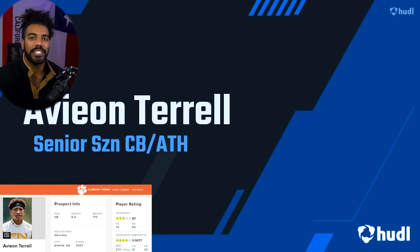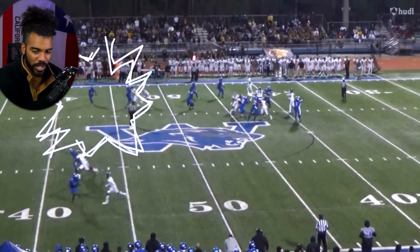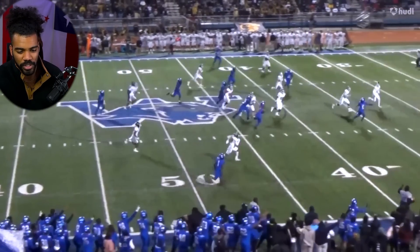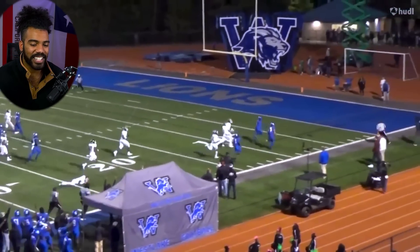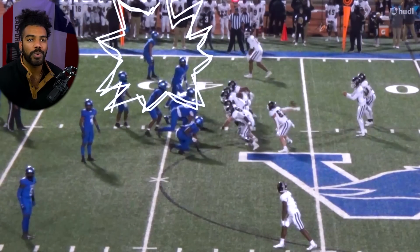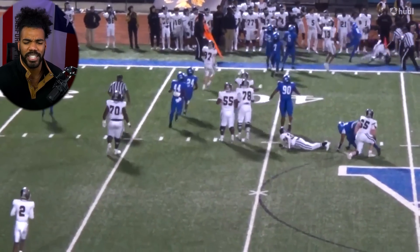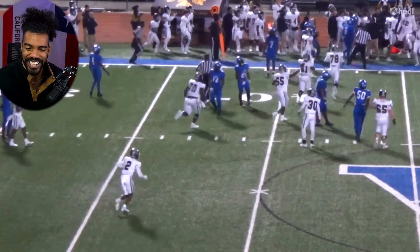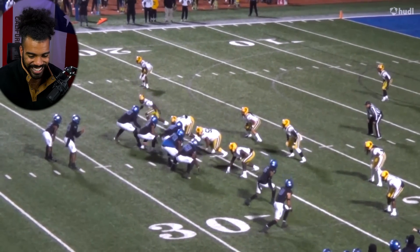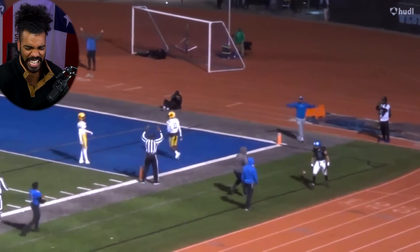Clemson's defensive class is mainly consisting of DBs and defensive linemen, and this is no exception — picking up four-star corner Avion Terrell. Right place, right time, and then he's sliding on them showing off the wheels. Seeing all these DBs take the ball to the crib shows their explosiveness. You need explosive corners and DBs at the next level to succeed. He holds contain on the edge and lights the quarterback up.